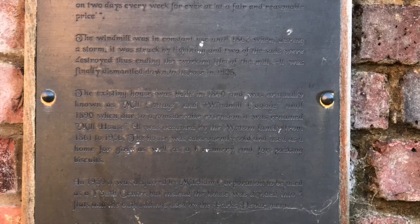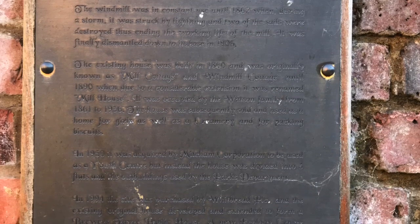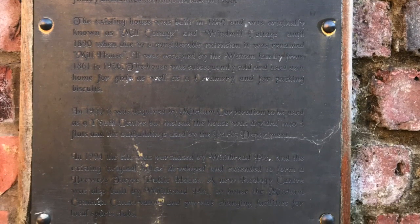The windmill was in constant use until 1862, when during a storm it was struck by lightning and two of the sails were destroyed, thus ending the working life of the mill. It was finally dismantled down to its base in 1905.